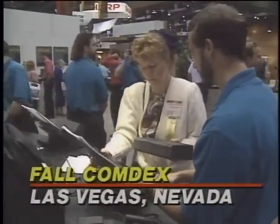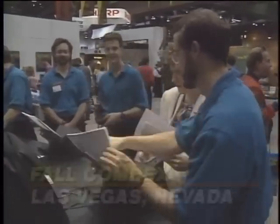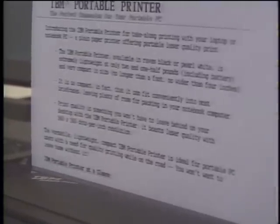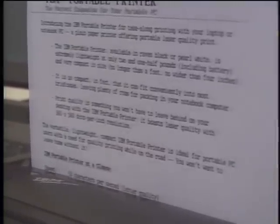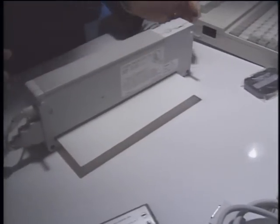Once you've bought your notebook computer, you've just begun. The real road warrior also wants one of those spiffy new battery-operated portable printers. So we checked out the latest technology in portable printers at the recent Fall Comdex.